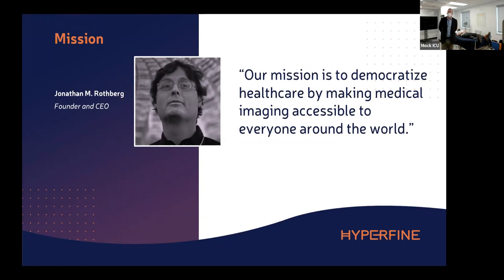There's an incredible mission here about driving access to imaging. Where we stand today in MR adoption, only 10% of the world has access to MR. Even in the United States, we suffer from access problems — it's in the basement, it requires a physicist or two to operate, and there are many reasons why MR is not as present in the clinical environment as it could be — until now.